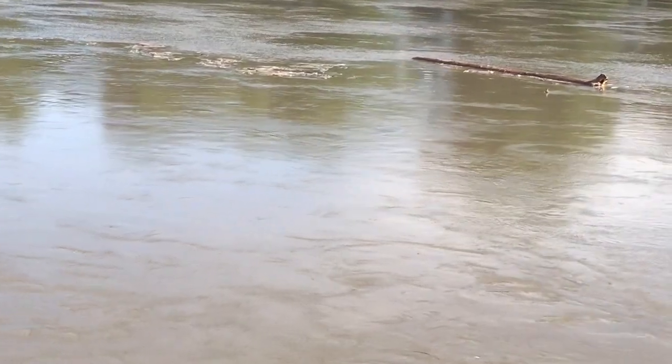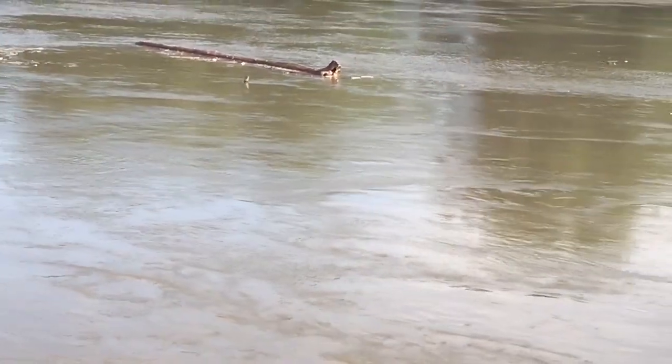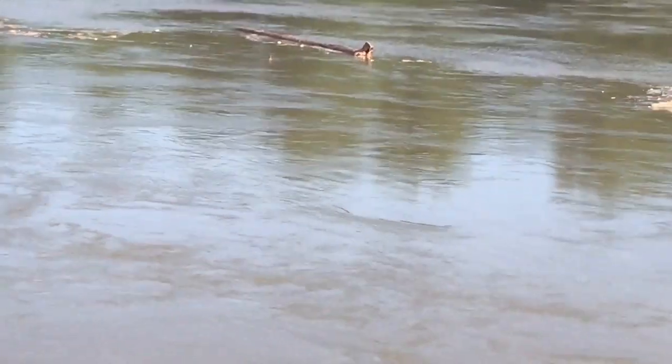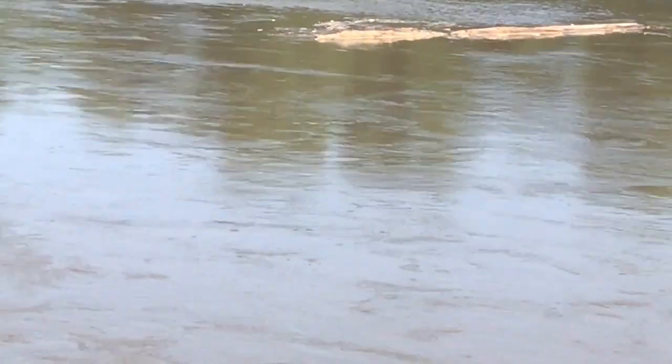The dyke I am standing on was built in 1928 and extensively strengthened after the great flood of 1936 and the hurricane of 1938. Additional repairs were needed in the teens of this century.